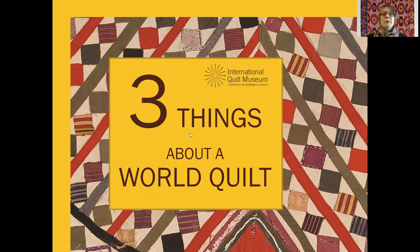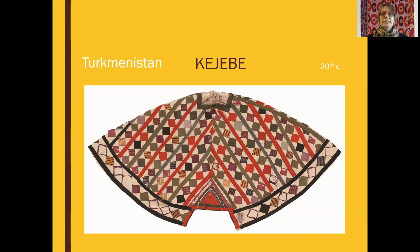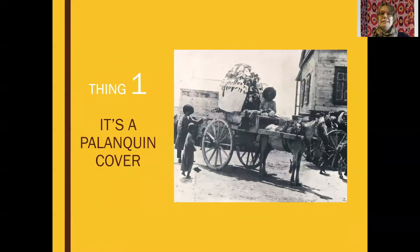About a kejube from Turkmenistan. This is a 20th century kejube. It kind of looks like a garment, a cape, or if we change the scale a little, it could be like a funny hat. But in any case, thing number one about this kejube is that it is a palanquin cover. Now you might ask, what's a palanquin? A lot of times the definition given online is 'a litter' — we don't use these words all that often anymore.